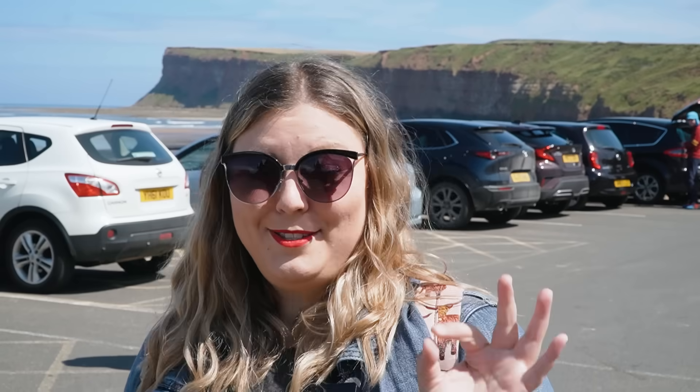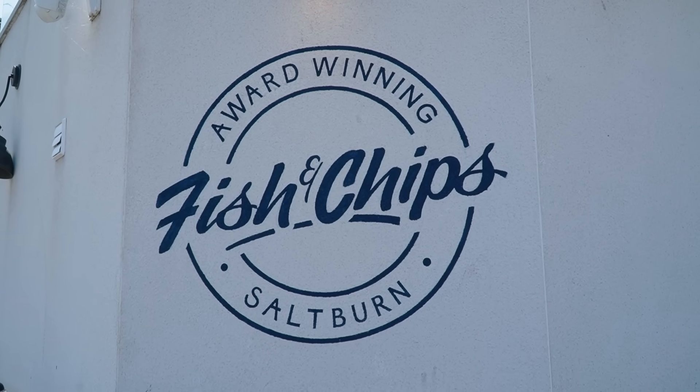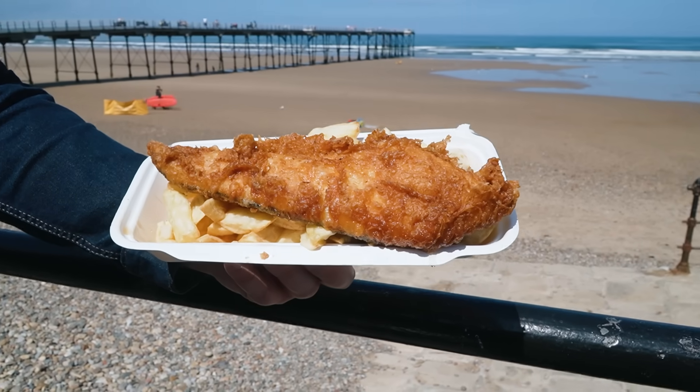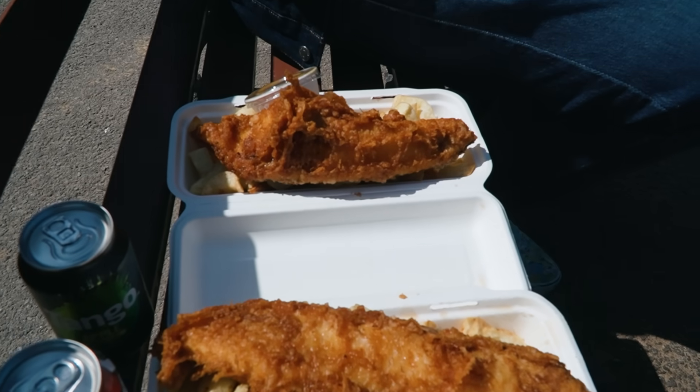We ran into a viewer, Janine, who said she just had lunch at the Tomacock and it was very good — an option with some nice views of the sea. However, Jeremy and I are both really set on fish and chips, so we came to Sea View Fish and Chips. Apparently they're award-winning — there's a sign that says so. We loaded up — mine with vinegar, Jeremy's with a side of curry sauce. We're set.